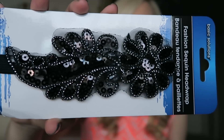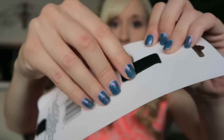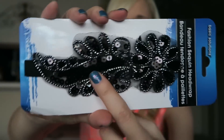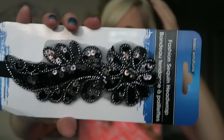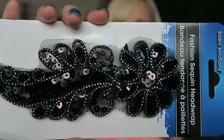And then this one I could not pass up because it's so Chelsea. I found this fashion sequin wrap. It's got the elastic on the back and then the jeweled part that'll probably be off-centered on the side of your head. So pretty. I love anything glittery or blingy, so that was perfect.